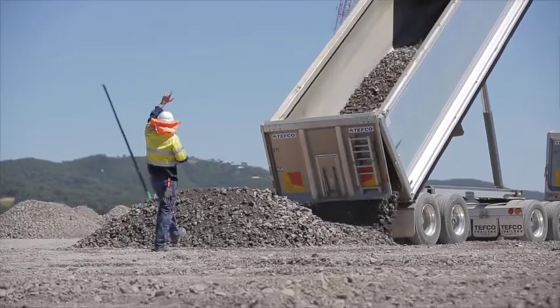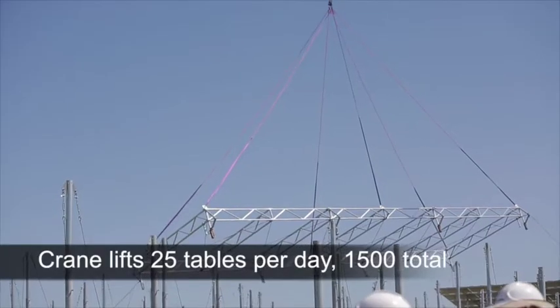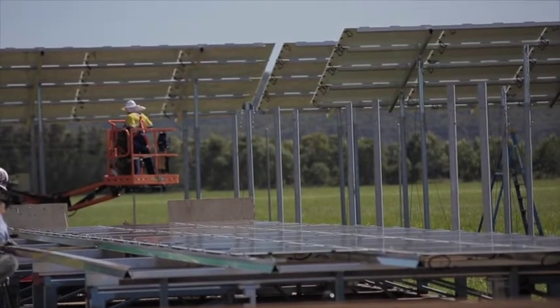The energy produced here — the 15 megawatts — will be an offset for all of Council's energy use, so all of our buildings, parks, gardens, aquatic centres, libraries, galleries, and street lighting will all be offset by the energy produced from here. There'll also be a surplus above that which will be sold into the grid, and this really sets us apart as Queensland's biggest solar farm.